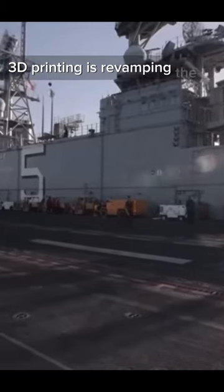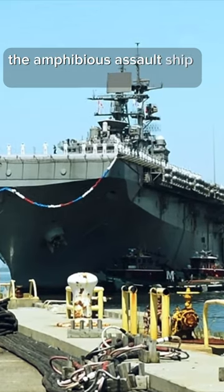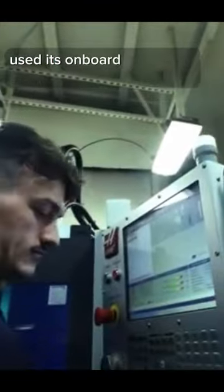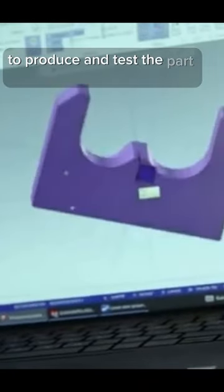3D printing is revamping the U.S. Navy's onboard operations. The amphibious assault ship the Bataan used its onboard 3D printer to print a replacement part that would have otherwise cost $400,000 and a year of wait time. The Bataan crew, while at sea, worked with Navy engineers ashore at what's known as the Apollo Lab to produce and test the part needed.